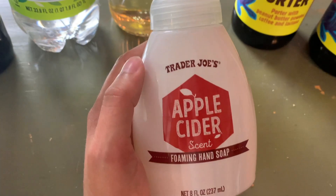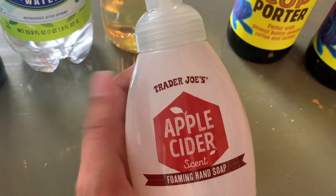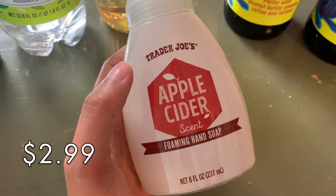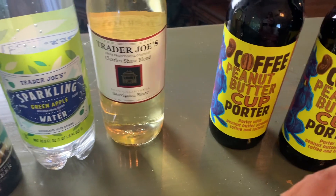We also grabbed the apple cider scent foaming hand soap — we were out of soap in the kitchen so I grabbed this fun fall flavored one. And now I'm going to bring out the stuff you've probably been waiting for — all of the fall snacks.